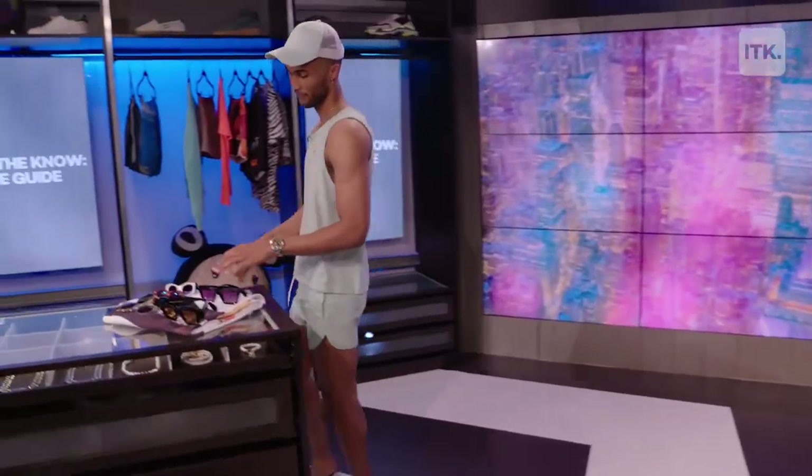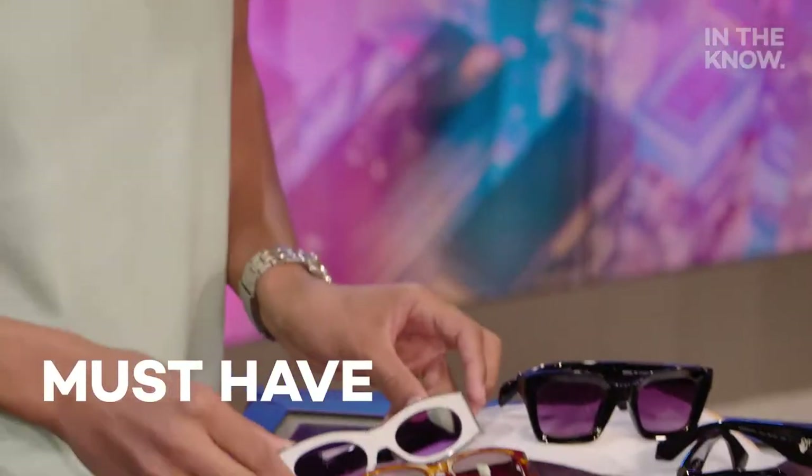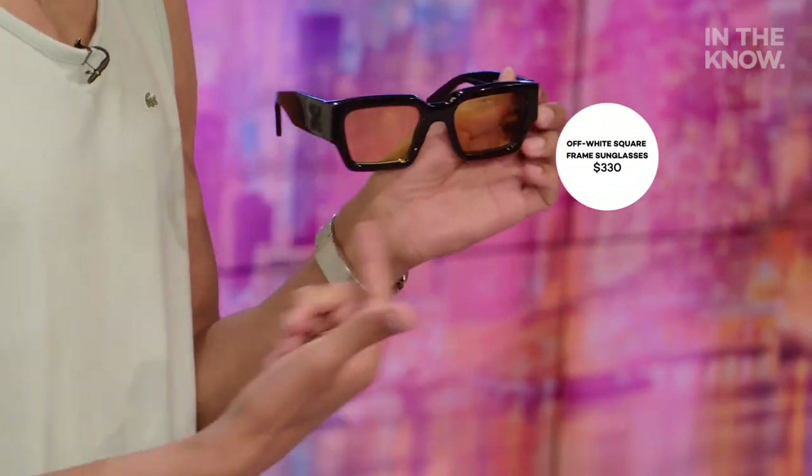Now you may have noticed that there's one thing I haven't talked about, and that's the right pair of sunglasses. They're a summer must-have for me in any swim situation, whether it's at the beach or the pool. The first thing you want to do is find a style that fits the shape of your face, and once you've got that figured out, play around with different design elements — maybe a chunkier frame, maybe colored lenses like the style from ASOS. This off-white pair is my favorite because it's got both: that chunky silhouette and yellow lenses.